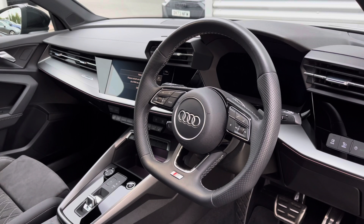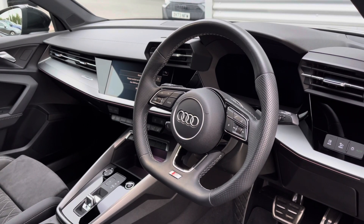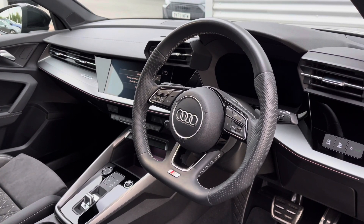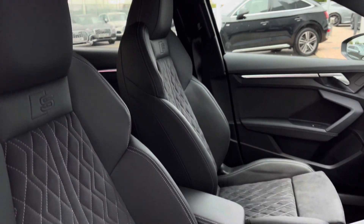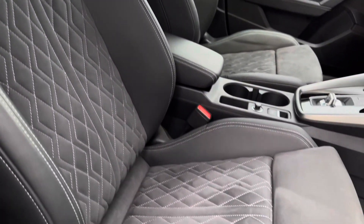The driver can get to grips with the luxurious leather-wrapped multifunction steering wheel to take control of the progressive Audi virtual cockpit, and to the centre of the dash is a high-resolution Audi MMI system. The driver and front passenger are held by the electrically adjustable leather Alcantara sports seats.